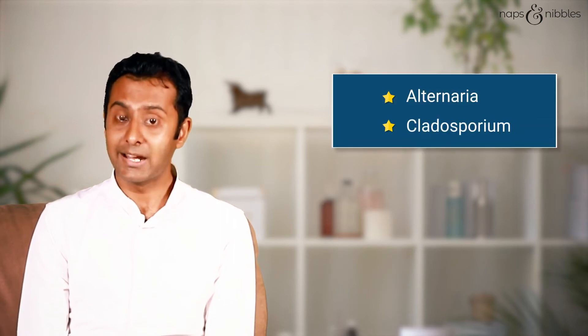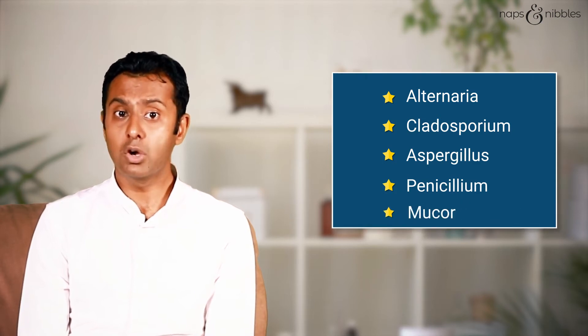Although there are different types of molds, the most common ones causing allergy include Alternaria, Cladosporium, Aspergillus, Penicillium, Mucor, and Rhizopus.